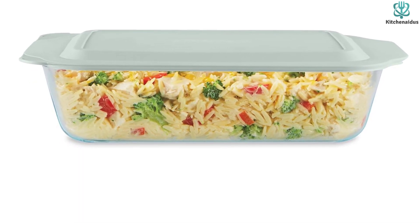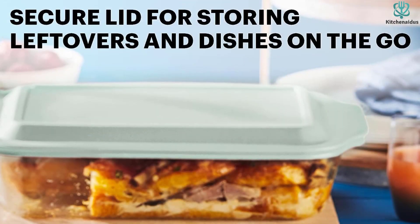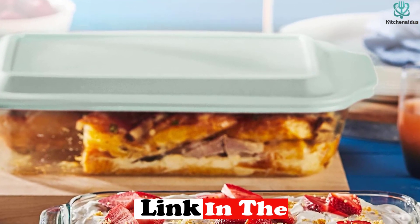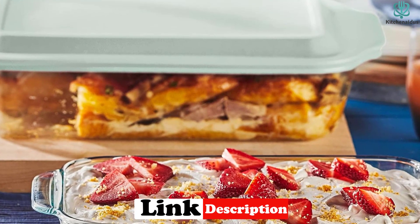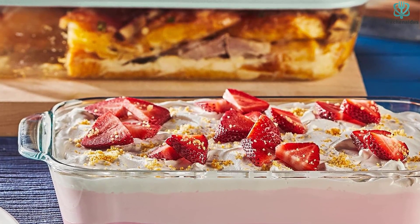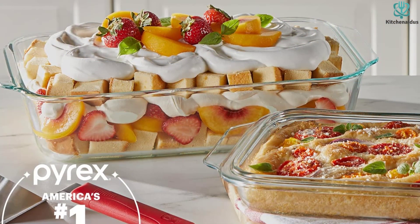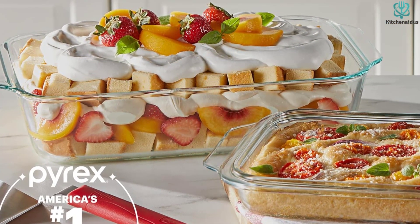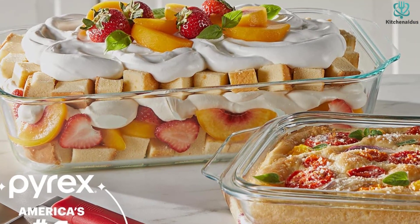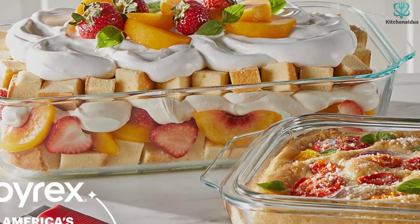The snug-fit BPA-free plastic lid is freezer, microwave, and top-rack dishwasher safe, providing convenience for warming food and storing leftovers. Made of high-quality non-porous glass, this bakeware is preheated oven, microwave, and freezer safe, ensuring peace of mind when storing food and resisting stains, flavors, and odors. The Pyrex Deep Glass Baking Dish is loved for its affordability, durability, and versatility, making it the go-to choice for experienced cooks and beginners alike.